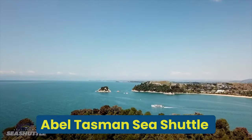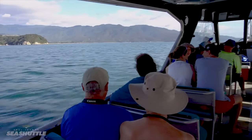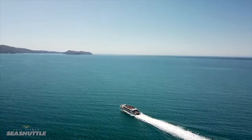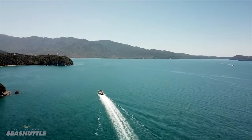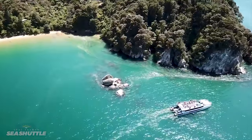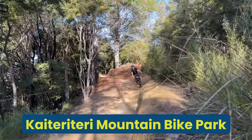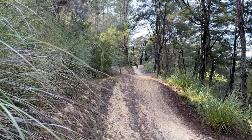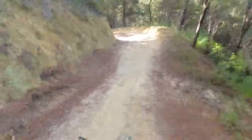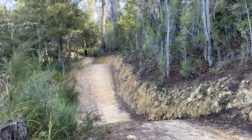Now let's talk about excursions from Kaiteriteri Beach. The first is with Abel Tasman Sea Shuttles Water Taxi — explore the stunning coastline of the Abel Tasman National Park with this water taxi service, which departs from Kaiteriteri Beach. By using the water taxi, you get access to remote beaches and walking tracks in the park. The Kaiteriteri Mountain Bike Park is right next to Kaiteriteri Beach — enjoy an exhilarating ride through trails for all skill levels, surrounded by lush native bush.